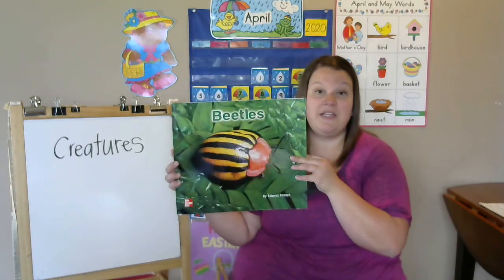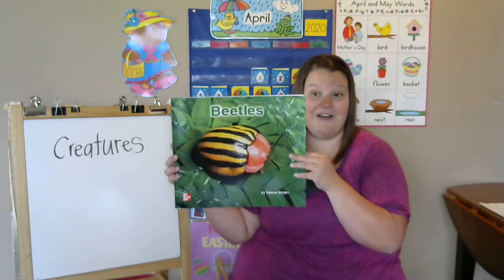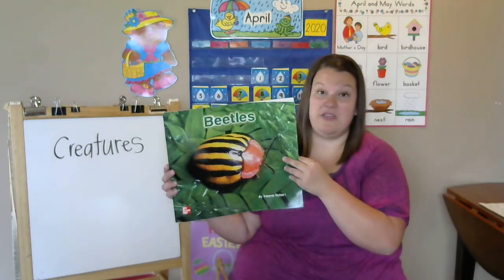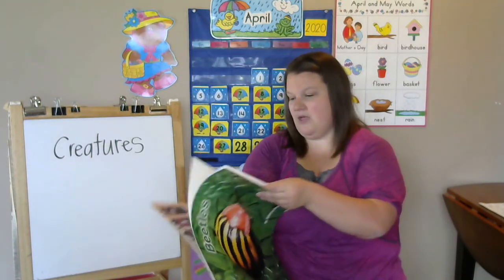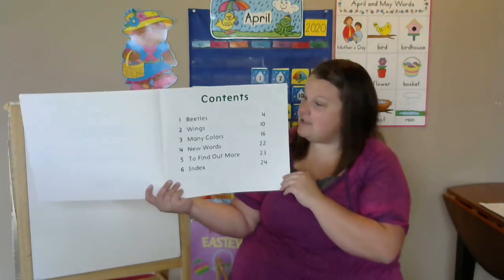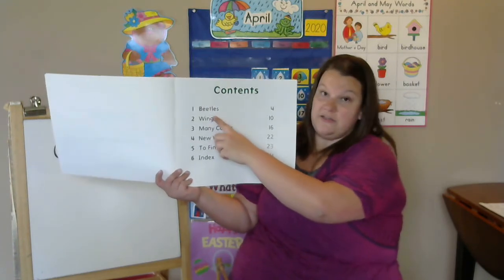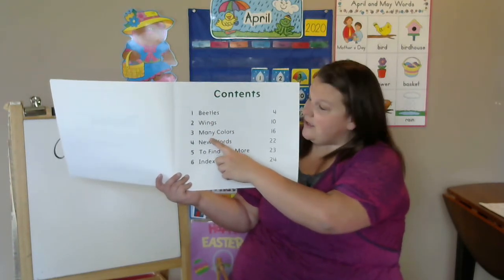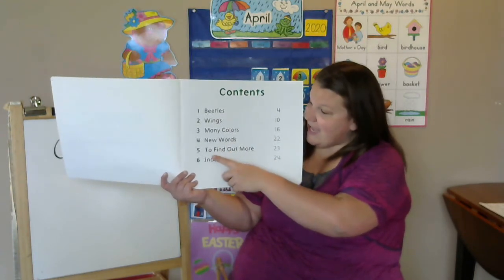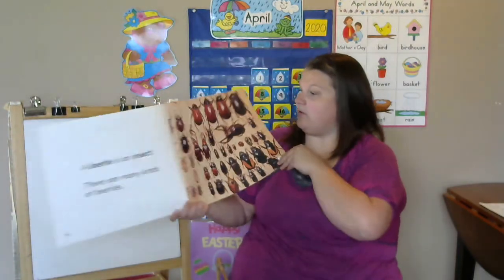Now before I start, is this fiction or nonfiction? Nonfiction — the author and illustrator took pictures with a camera so we can learn facts. I notice right away when I open up the book it has a table of contents. There are six different things we're gonna learn about: beetles, their wings, their many colors, new words, and to find out more. Alright, let's start!